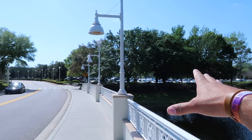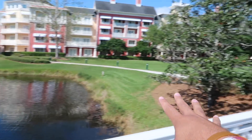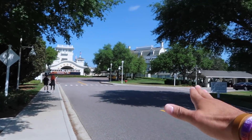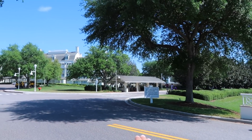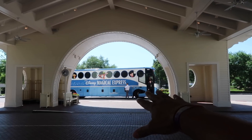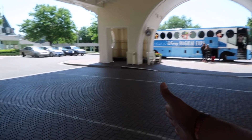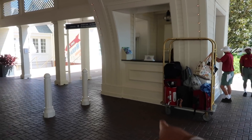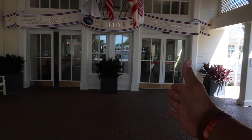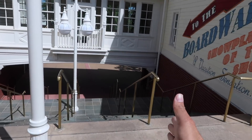As soon as you park at the Boardwalk — parking is a little ways away from the entrance — you'll walk over a bridge onto a walkway that takes you right to the Boardwalk. Right over here you have bus transportation to the theme parks and Disney Springs, and the Disney Magical Express picks you up at the airport. Drop-off is right here in the front.